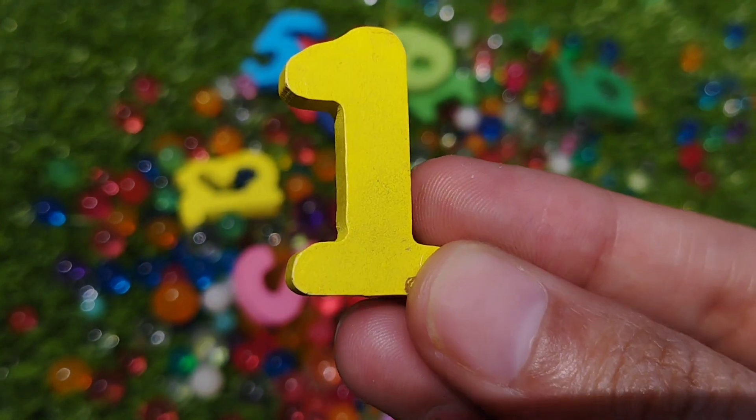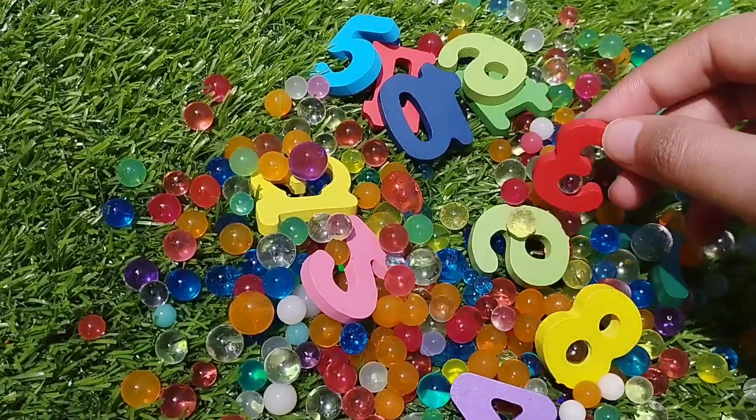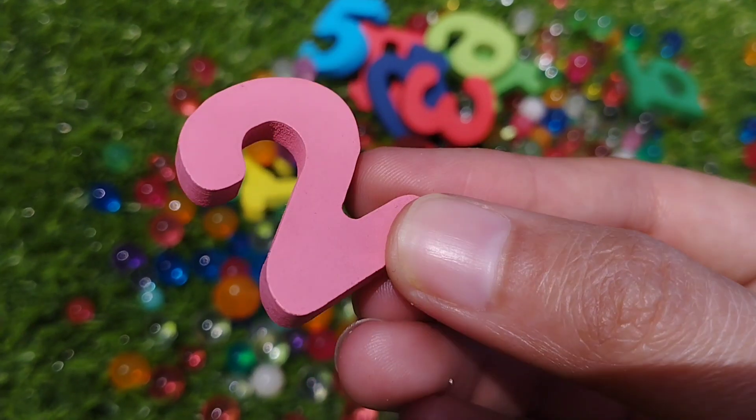This is number 1. The first number is number 1. The next number is number 2. This is number 2.